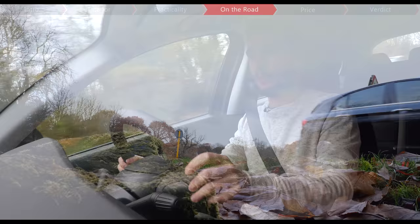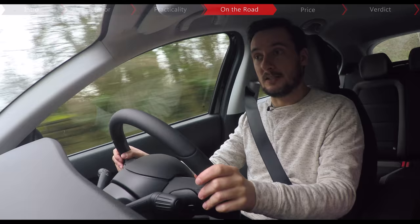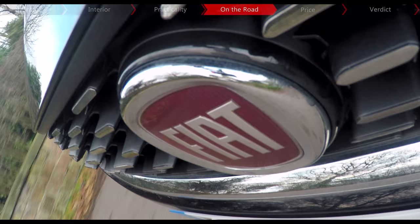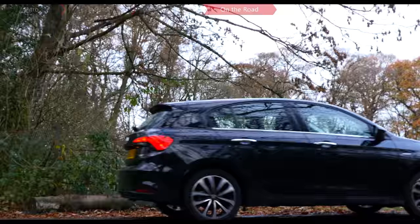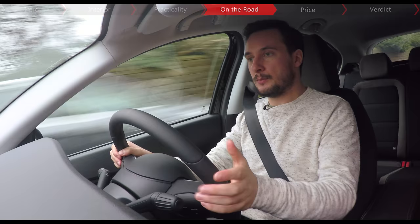You can have your Tipo with a choice of five engines: two 1.4-litre petrols, a 1.6-litre petrol or a 1.3-litre turbodiesel. However, it's the larger 1.6 diesel with 118 brake horsepower that Fiat reckons will be the best-seller, and that's the one we've got in this test car. It's the same engine that comes in a lot of other Fiat group cars like the Jeep Renegade and the Alfa Giulietta, and it gets the job done reasonably well — quick enough and torquey enough to keep up with traffic or on the motorway, with 0-62mph taking 10.1 seconds.